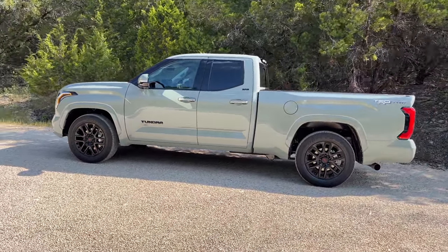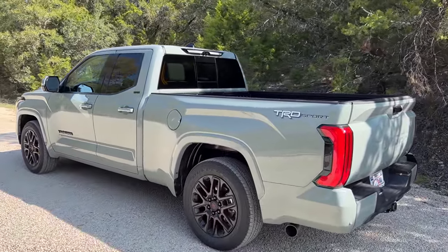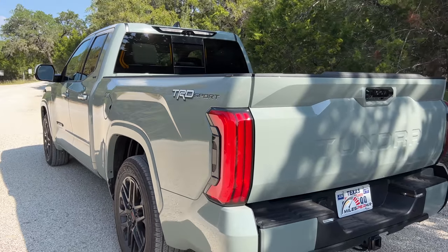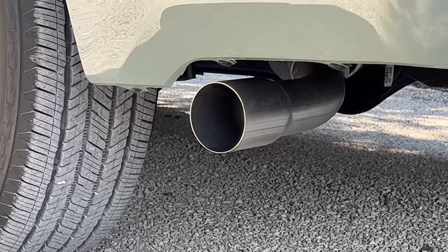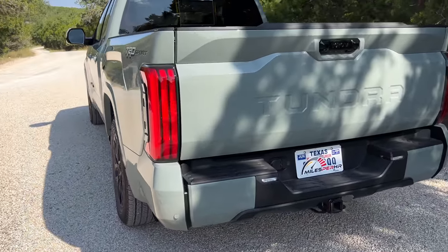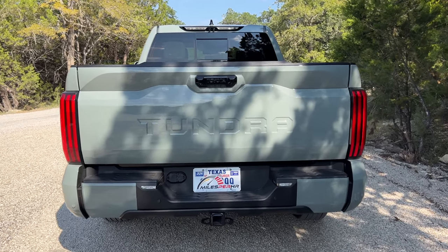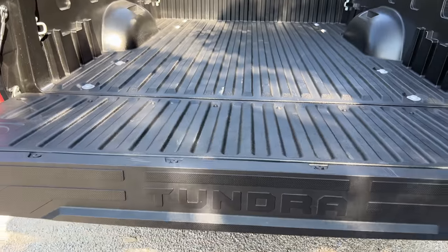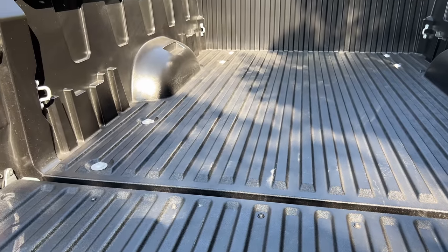Coming to the rear, we see TRD Sport badging and the new LED tail lights with a pretty large exhaust outlet. At the tailgate, 'Tundra' is stamped on it. The damping brings it down, and this is a new composite bed — corrosion resistant and dent resistant. It's kind of just like the Tacoma's bed.